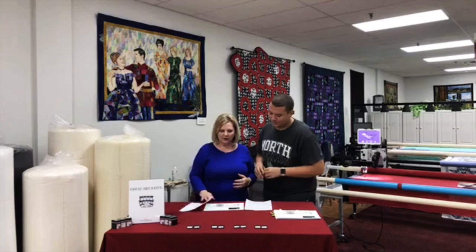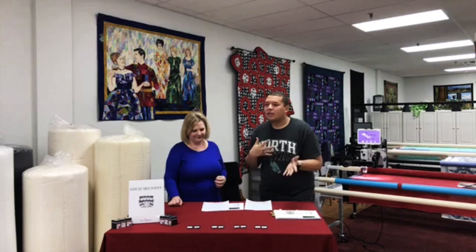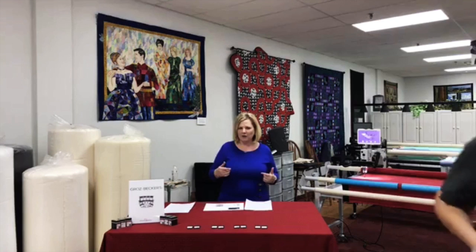MR stands for multi-range, and it's also multi-directional. When we're quilting we move the machine in many different directions, so the MR needle is going to keep the thread from breaking as easily because the needle is shaped a little differently to work that way. We have some pictures here that we want to show you, and we're going to describe the special features of the MR needle together.